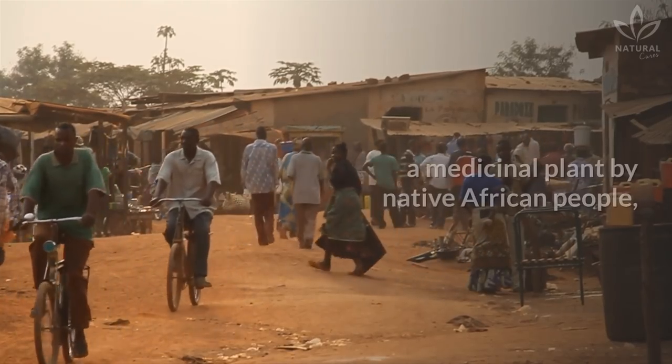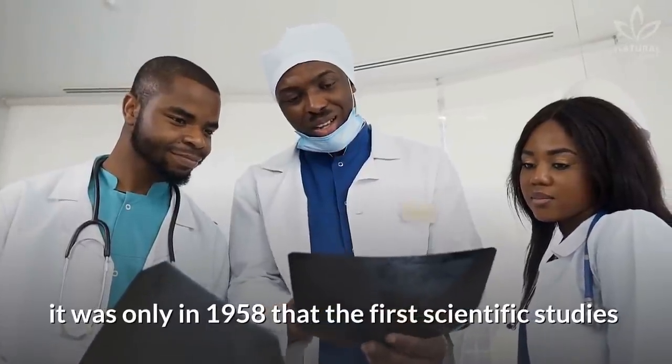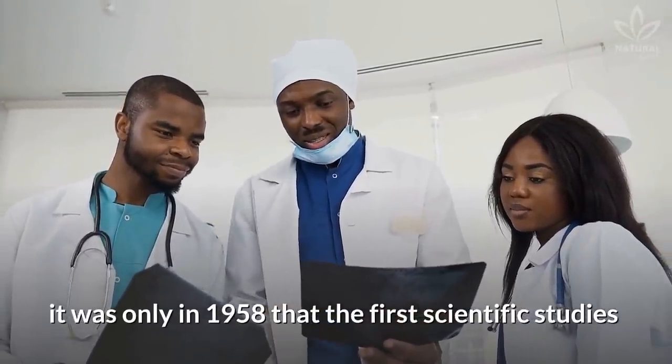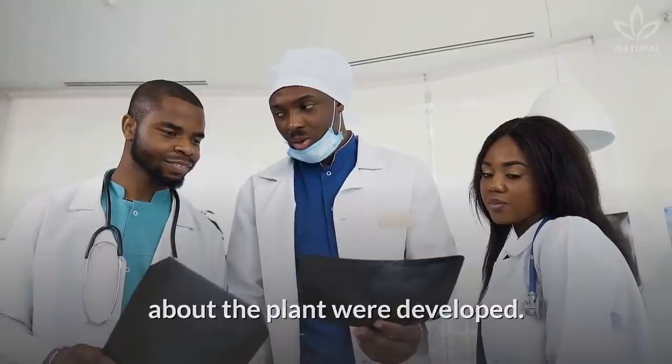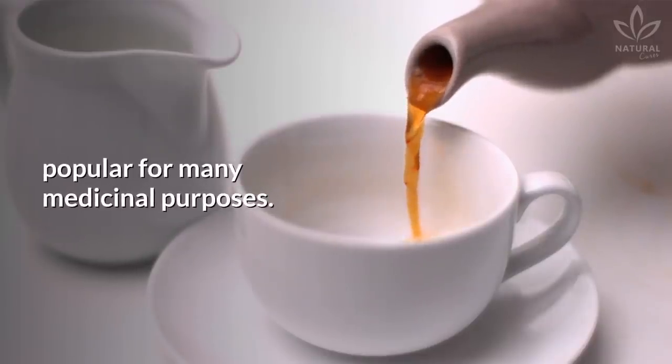Although it has been long used as a medicinal plant by native African people, it was only in 1958 that the first scientific studies about the plant were developed. And since then, its use has become fairly popular for many medicinal purposes.